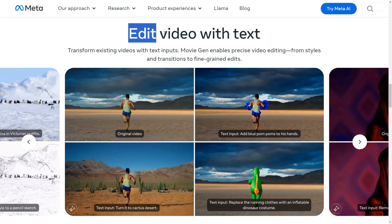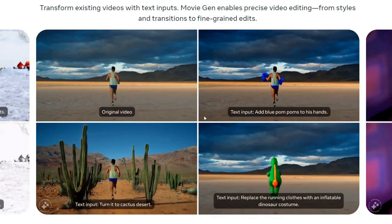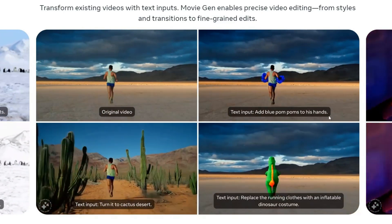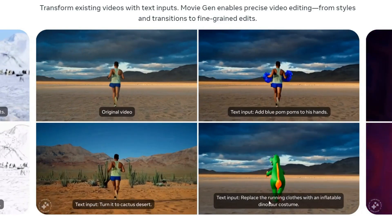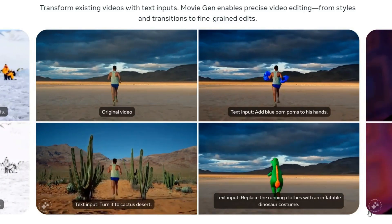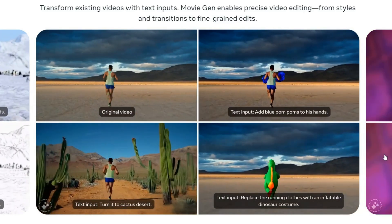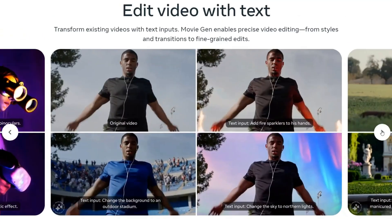MovieGen can edit videos with text. For example, if you have a video like this, you can write a text to add a blue pom-pom to his hands, or you can turn the surroundings into a cactus desert, or replace the clothes with an inflatable dinosaur costume. Just by adding text you can modify your videos, and it changes naturally without losing consistency. It's amazing!